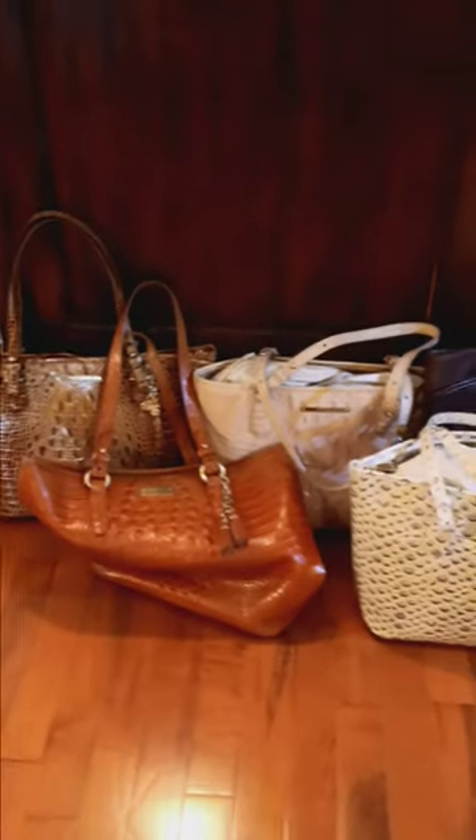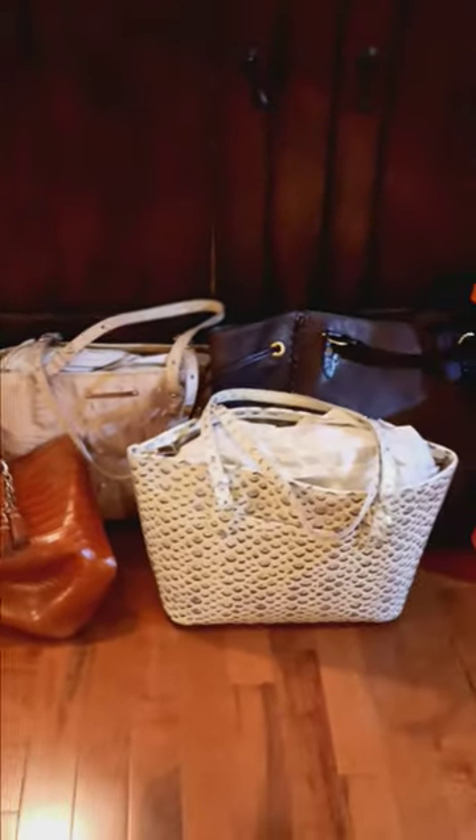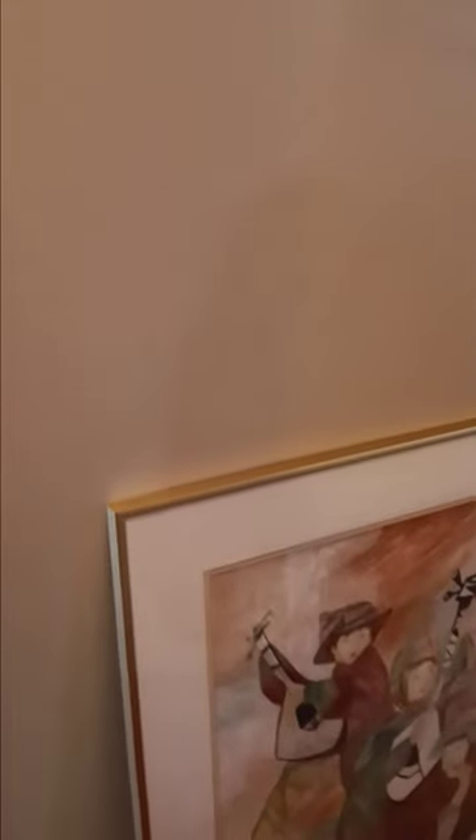One thing I forgot to share with you — these beautiful Brahmin handbags right next to the checkout for your convenience. We're heading towards the garage, and in the hallway here you have some more great artwork — don't miss out on that.